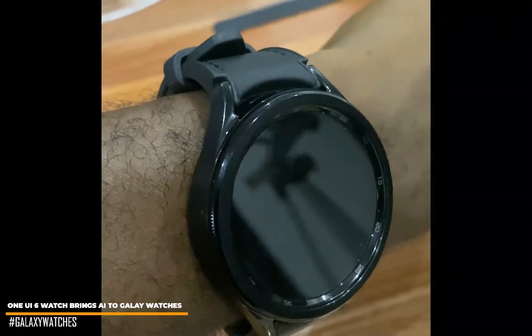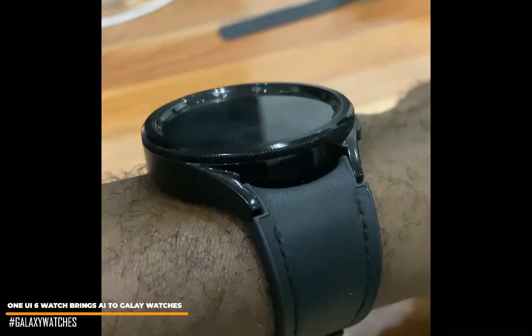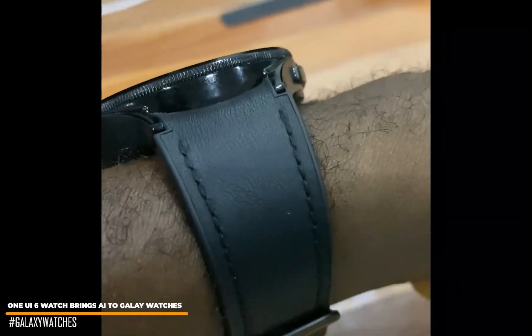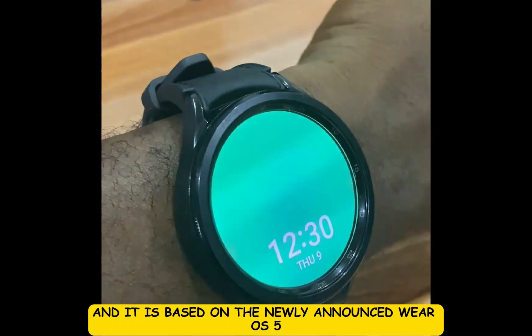Hello everyone, this is Judy and welcome to Smartwatch Series. A few days ago, Samsung unveiled the One UI 6 Watch, which succeeds the One UI 5 Watch and is based on the newly announced Wear OS 5.